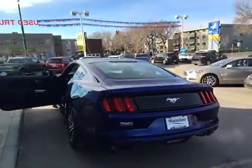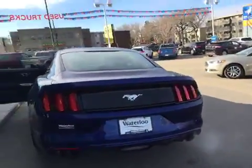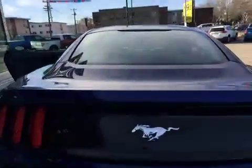Here at the rear of the vehicle you have dual exhaust, rear defrost, as well as a rear backup camera and rear backup sensors. There's a large trunk for lots of cargo space, and underneath you'll find your spare tire, tool kit, and jack.